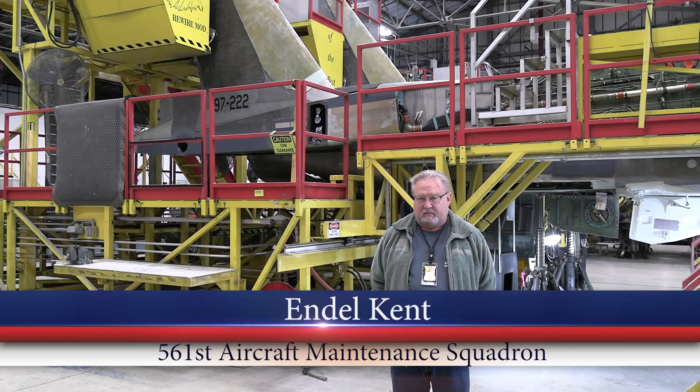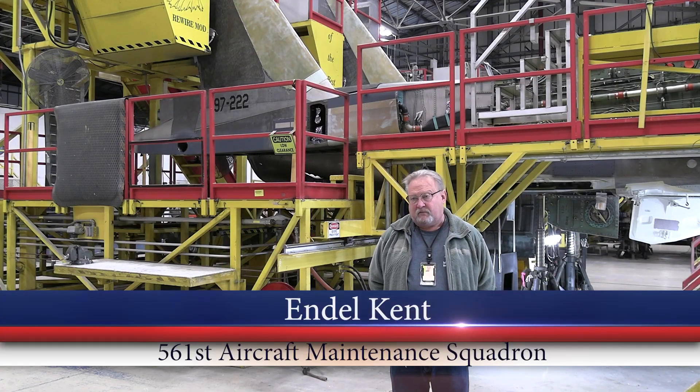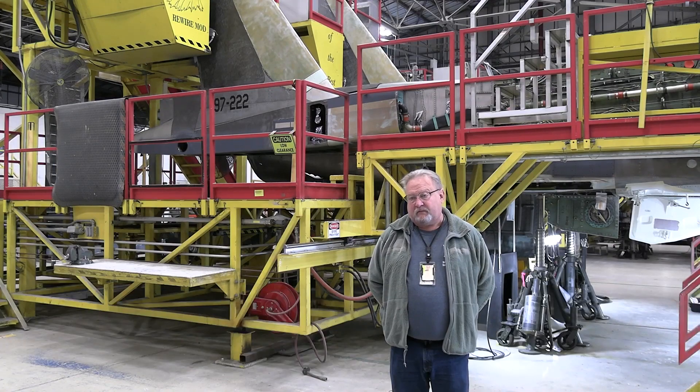We take it very seriously because we need to make sure that the pilots are safe, that we give a good aircraft back to the warfighter. In order for them to do their job correctly, we need to do ours.